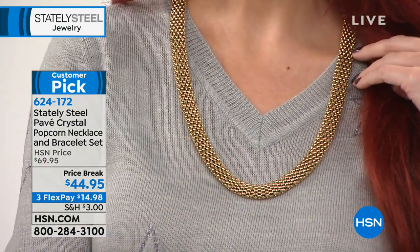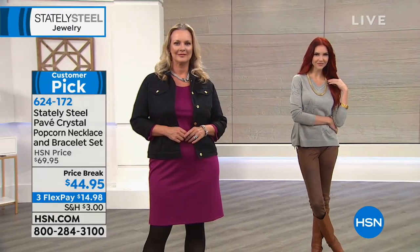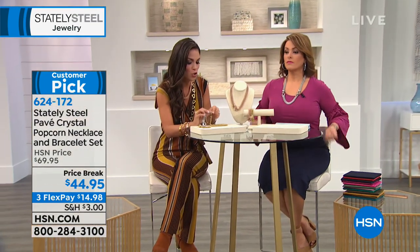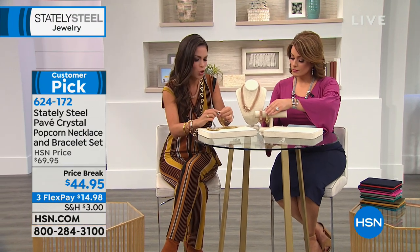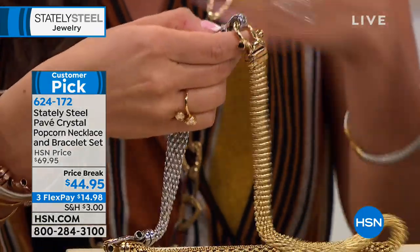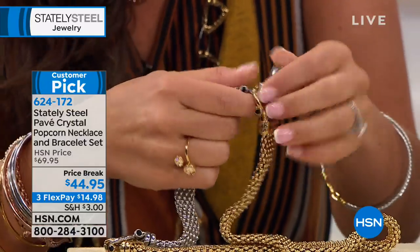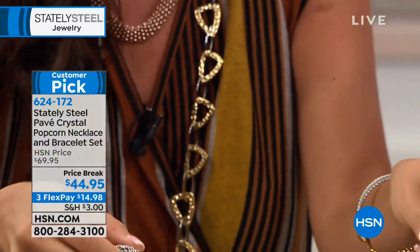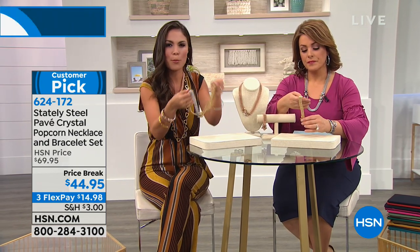Read the reviews — it's a customer pick time and time again. The detail in the clasp — pave-set crystals with black onyx-type diamond end caps — makes it hard to even find the clasp; it looks like part of the design. It's a foldable magnetic clasp, so one, two, three — you don't need anyone to help you put it on.